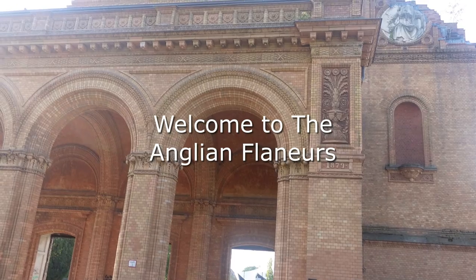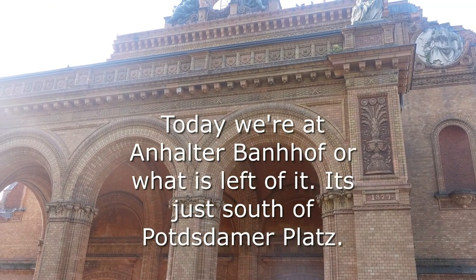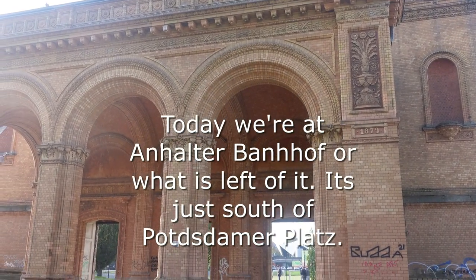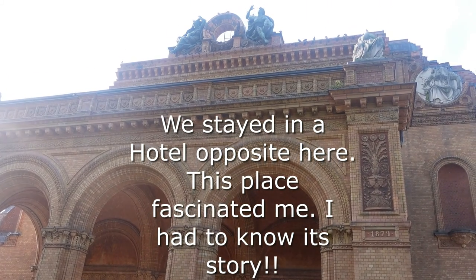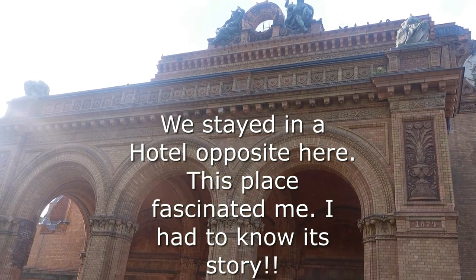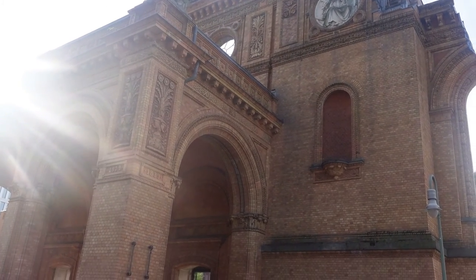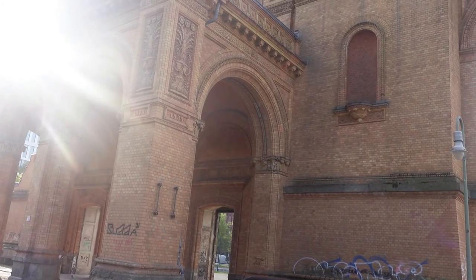Welcome to Angling for the Nervous. Today we're on the third part of our Berlin Explore. We're looking at Anhalter Bahnhof, or what is left of it. We stayed very close to this building and I became completely fascinated with it during our four or five day stay in Berlin. I just had to know its story, so today it's going to be a shorter video, a shorter vlog, and we're just going to look at its story and its history.